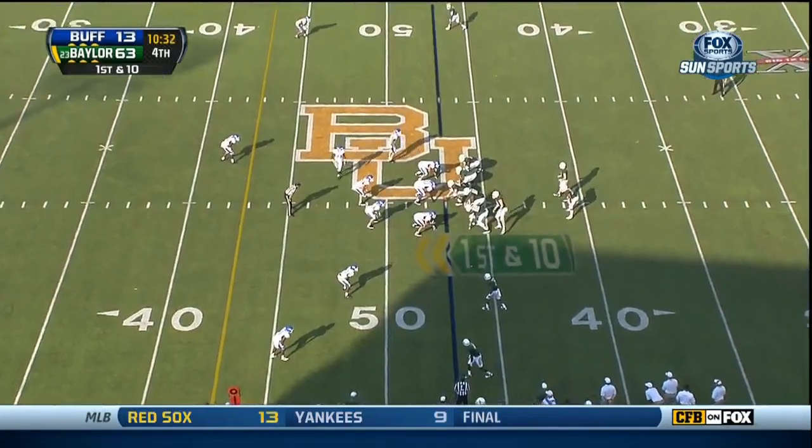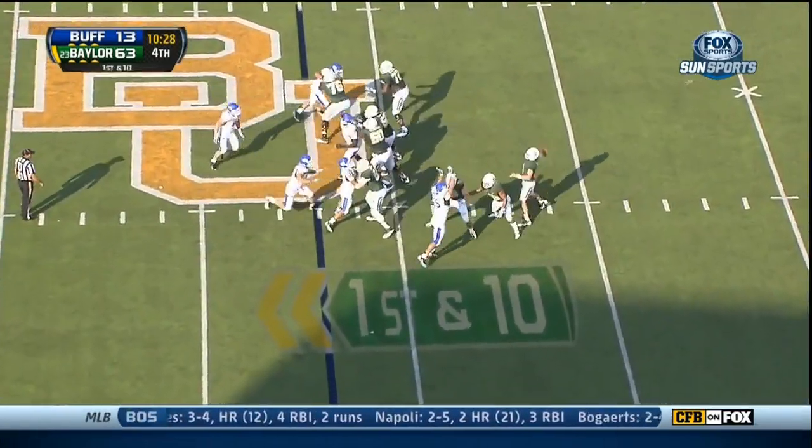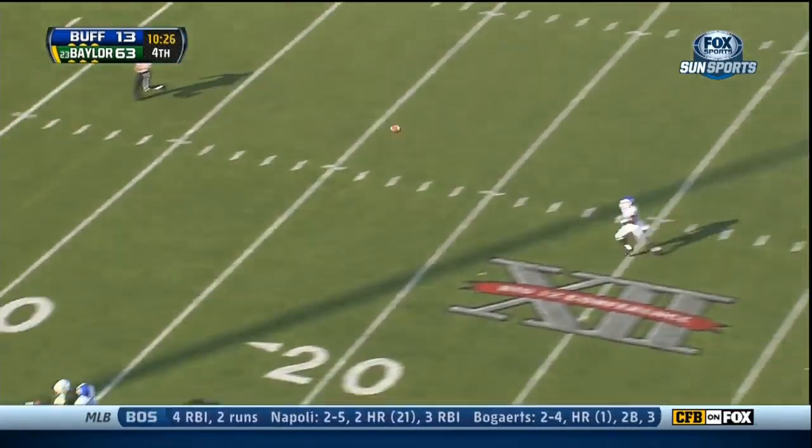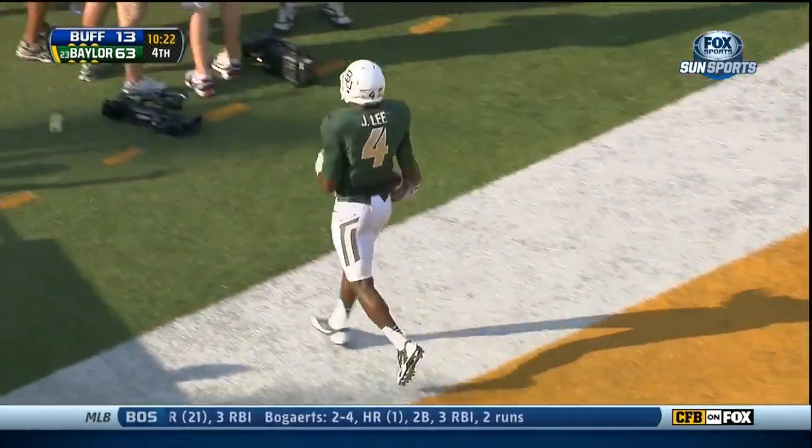He is getting that type of time where you can see the skills that he has — that could be another good one for him. Stands in the pocket, airs it out, looking for Jay Lee. And Jay Lee catches for a touchdown for Baylor.